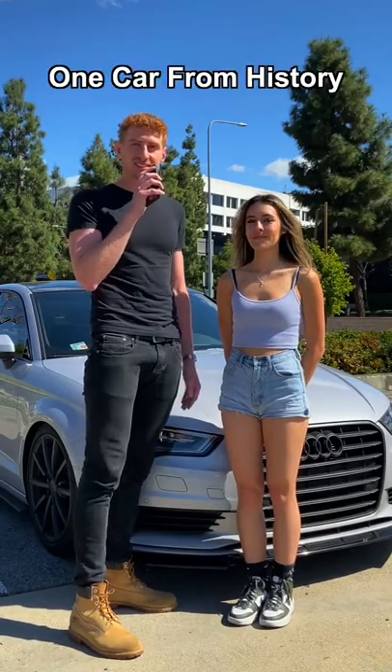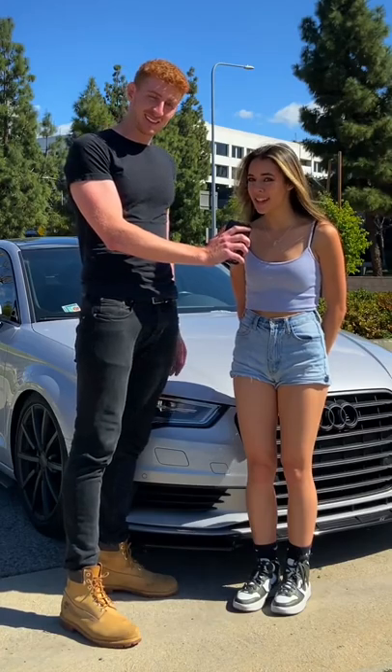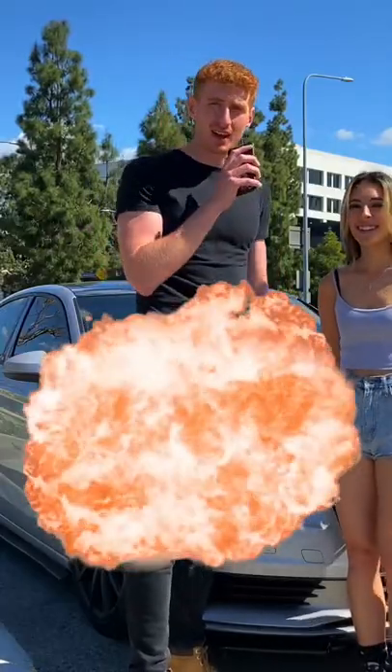If you could delete one car from existence, what would it be? Toaster box looking cars — I think they're called a Scion xB. Those need to be gone. Anything that looks like a toaster shouldn't be driving.